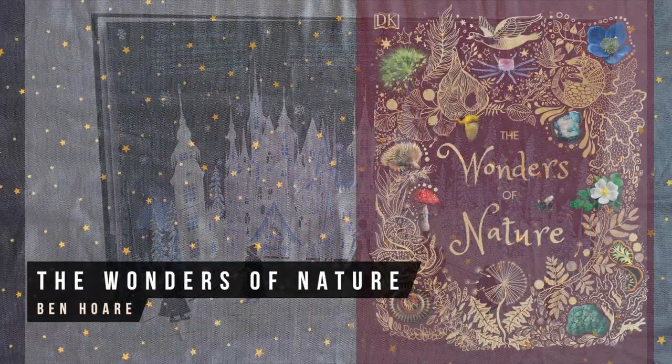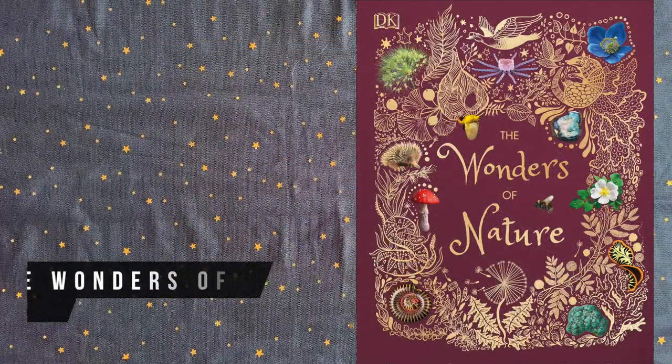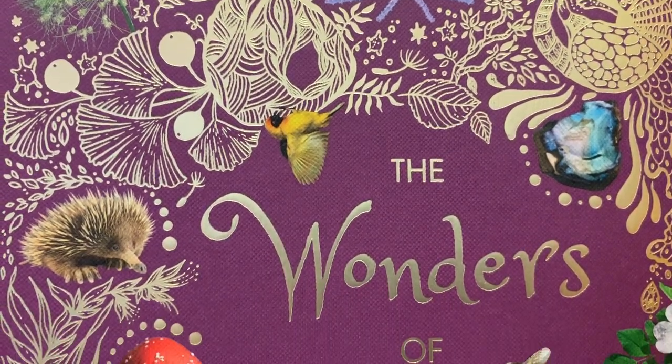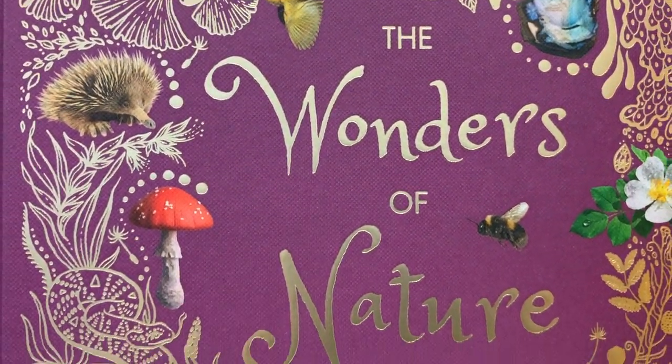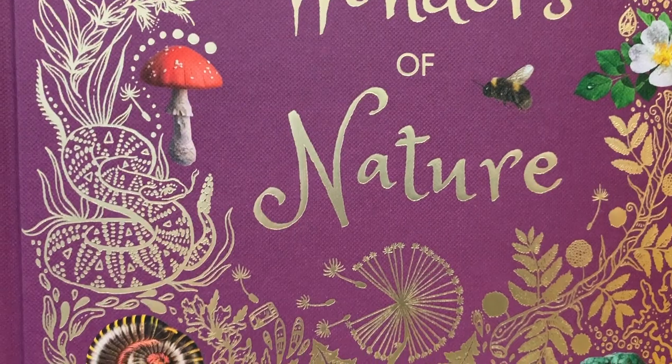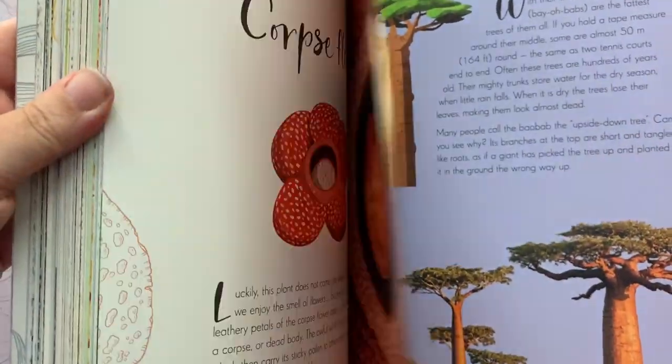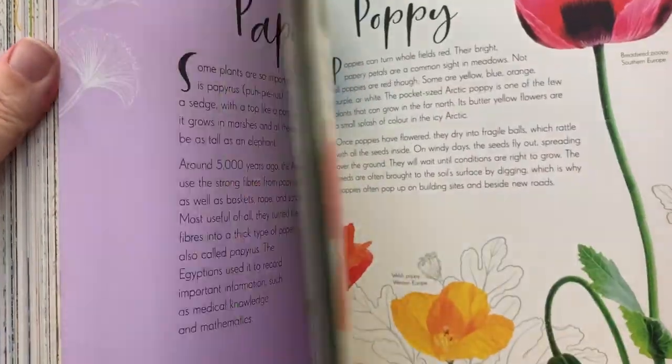The Wonders of Nature is a gorgeously illustrated storybook containing interesting facts and history, along with fascinating myths and legends of the natural world. The cover is foiled, the page edges are gilded, and there's a bound-in ribbon bookmark as well. There's even a companion volume called An Anthology of Intriguing Animals if you're looking for more like this.